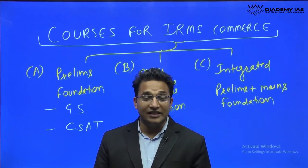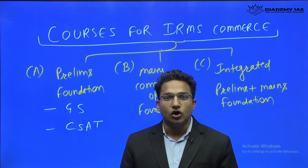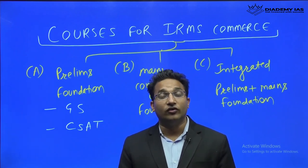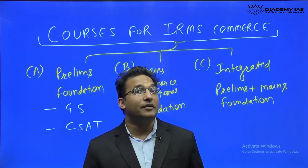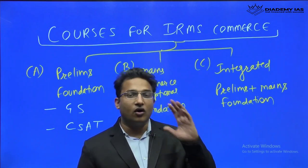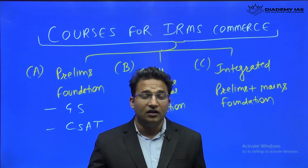Hello and welcome, my name is C.E. Rahul Kumar. Here I will be sharing information on courses which are designed specifically for the Indian Railway Management Services with the commerce optional. The same courses can also be used for the IAS civil service with a commerce optional. If you are preparing for IRMS with the engineering optional, then you can join the prelims exclusive course.